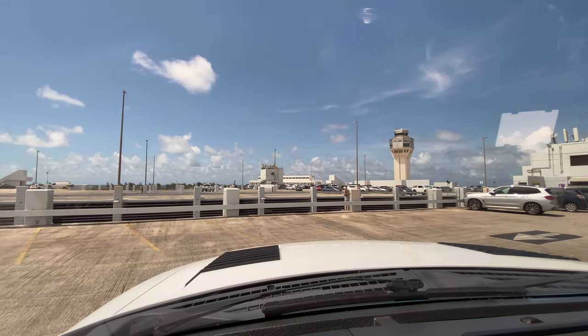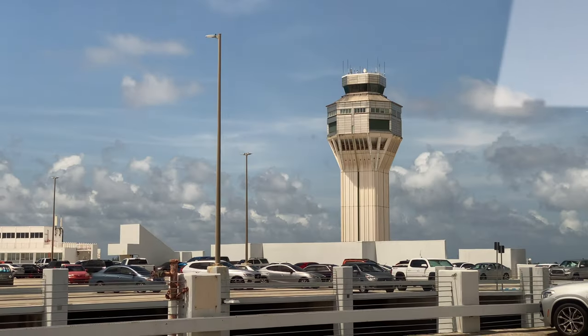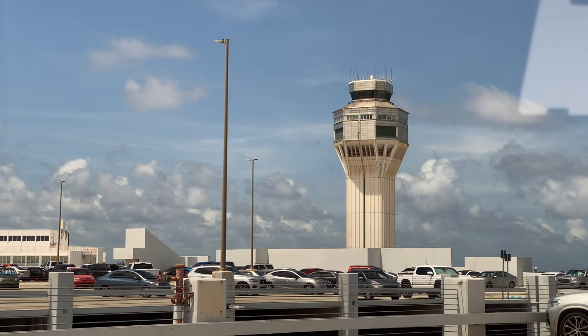It is a beautiful day in Puerto Rico. There's a tower. I can't believe it — it's my last trip on the Pilatus. Hopefully not my last trip ever, but for now it looks like it's going to be my last trip ever flying a Pilatus PC-12. There's nothing false about the title. It really is my last trip on the Pilatus, but we're going to talk about that later in the video.